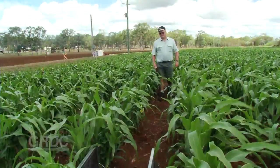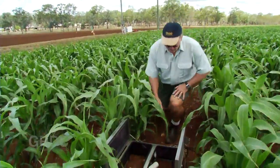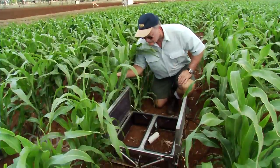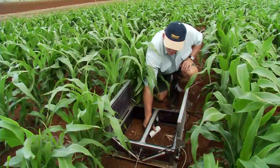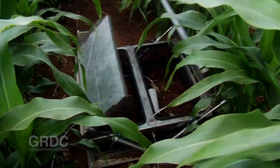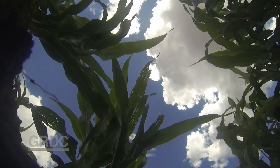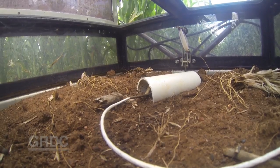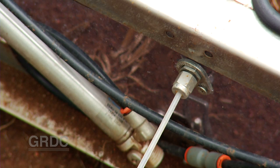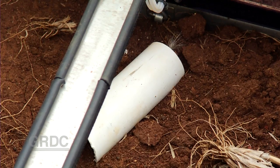Research at Kingaroy in Queensland aims to provide solutions. Nitrous oxide, or N2O, is relatively easy to measure. We're using automated chambers to measure nitrous oxide emissions. They're working 24-7, opening and closing every half hour throughout the day, so we get a total emission of nitrous oxide during that 24-hour period.